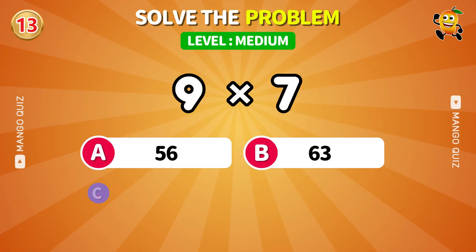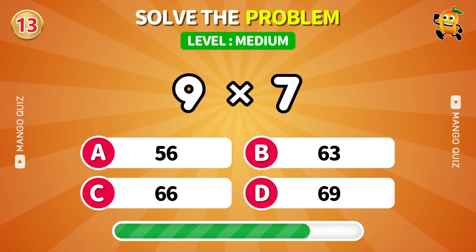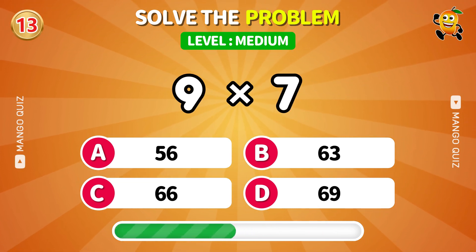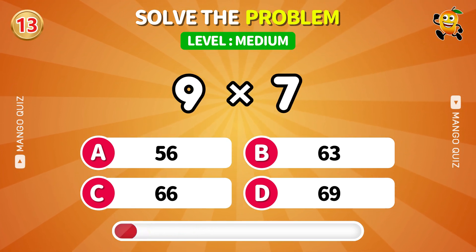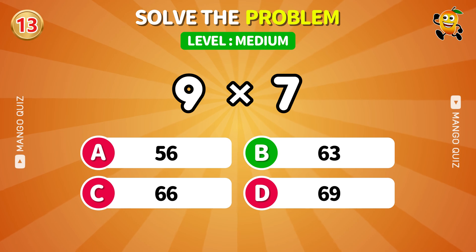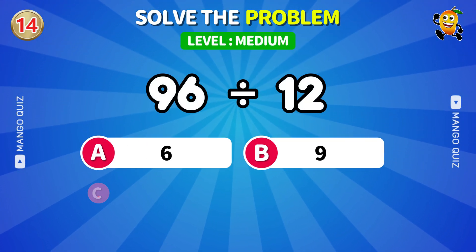A tricky one. Don't fall for the wrong table. 12 times what gives you 96?